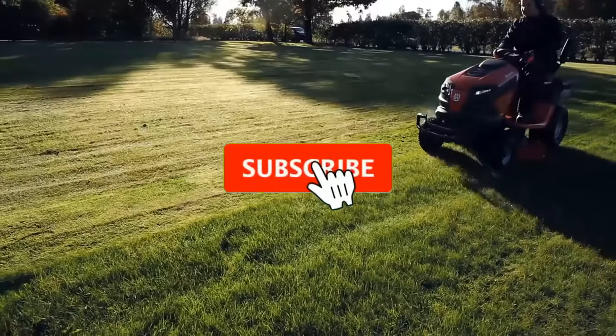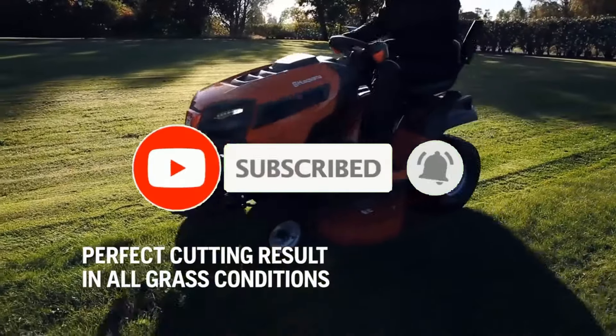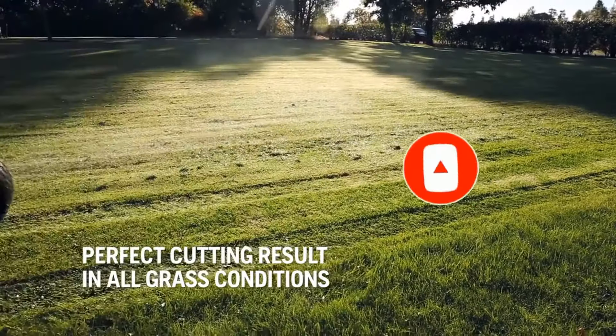Subscribe and hit the bell button for upcoming video notifications. So, without further ado, let's get started.